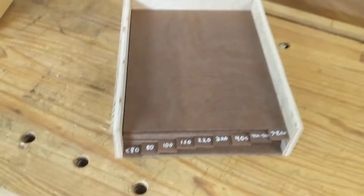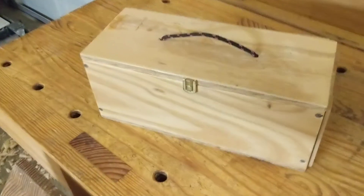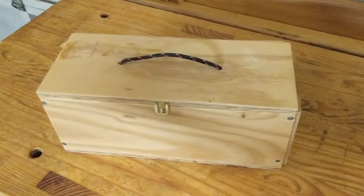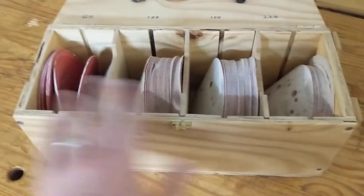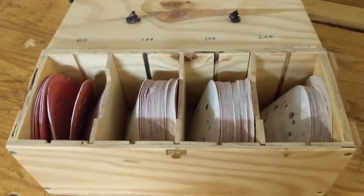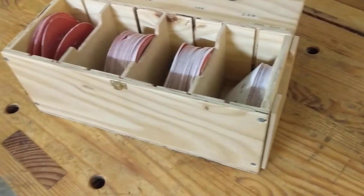This has been a great system for me — a huge improvement over what I had before. For random orbit sander paper, I've kept it in a separate organizer I made a long time ago and it's always worked well. I've got the four grits I always keep on hand, and I made it so these can be rearranged. I've got an extra slot, but I've never needed it.